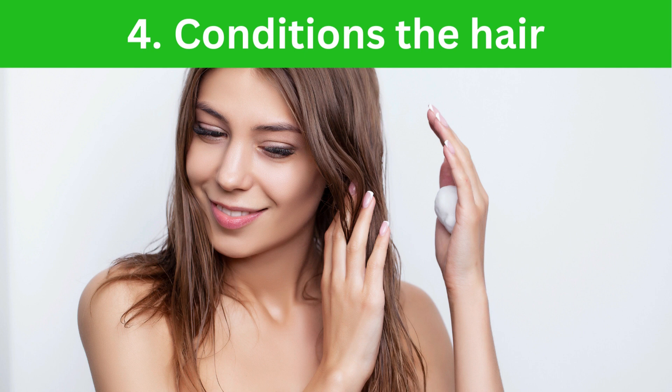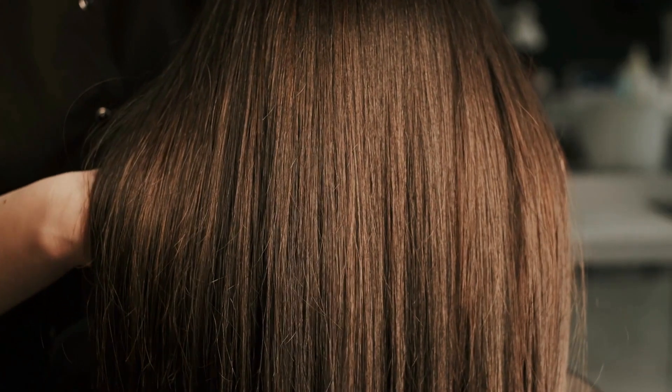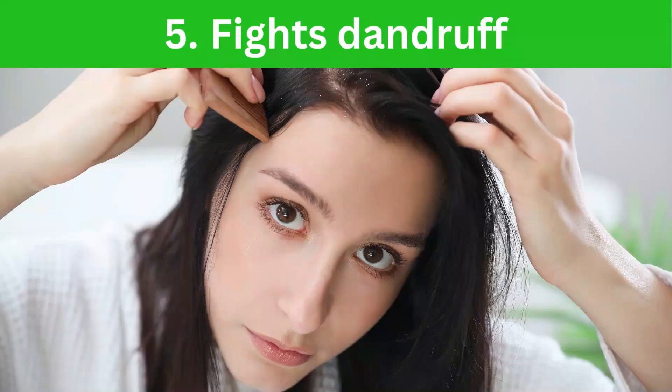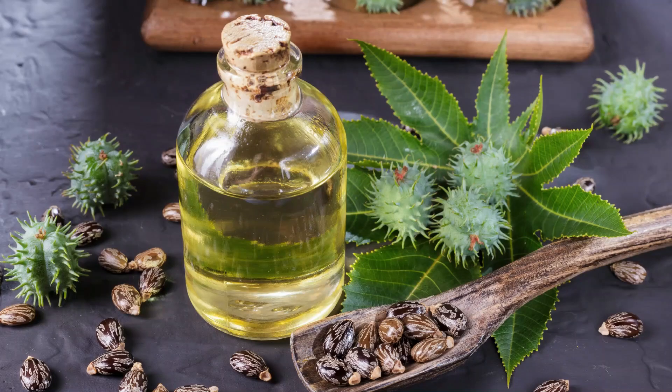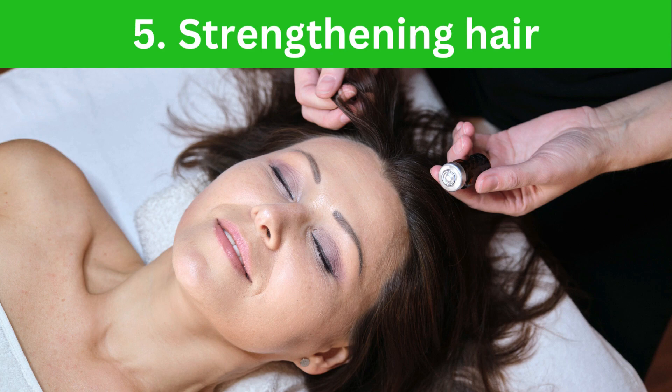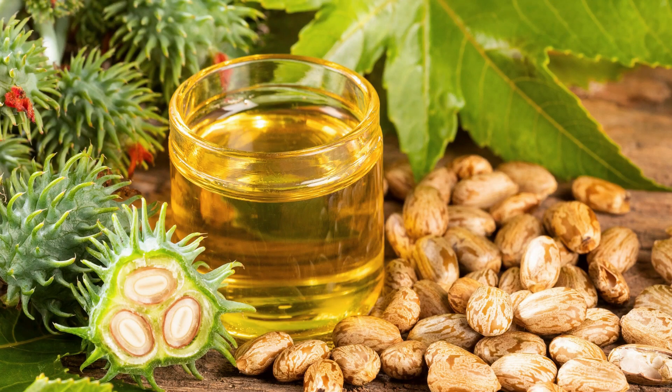4. Conditions the Hair. Castor oil is a great natural conditioner, leaving your hair feeling soft, smooth, and manageable. 5. Fights Dandruff. Castor oil has anti-inflammatory properties that can help to soothe itchy scalps and reduce dandruff. 6. Strengthening Hair. Castor oil is also rich in minerals that can help to strengthen hair and prevent breakage.